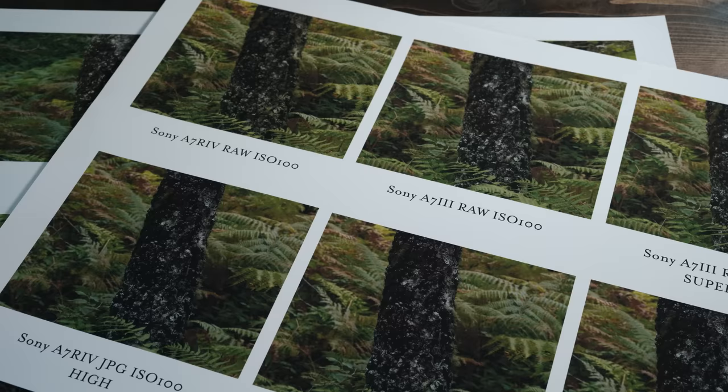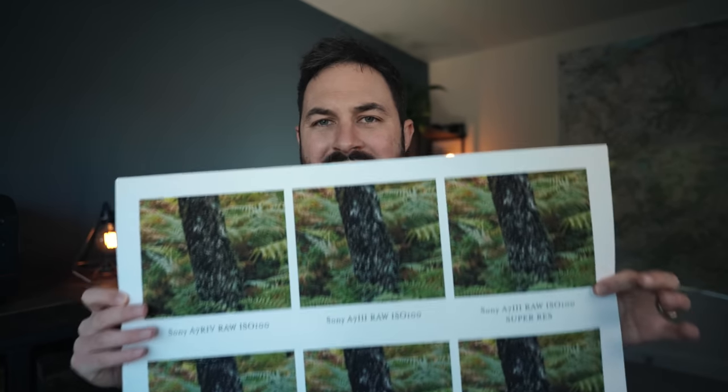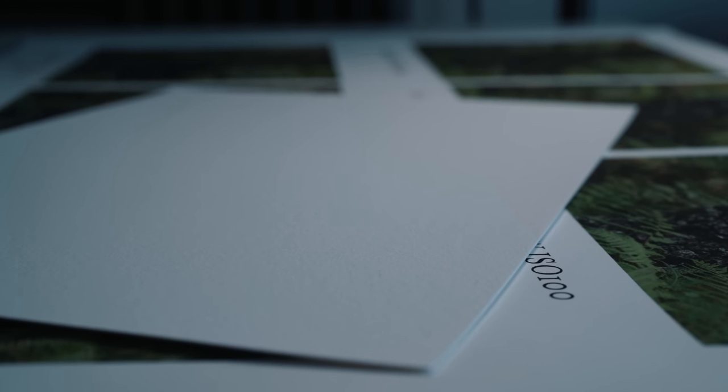When discussing megapixels there's really only one place to start and that is resolution. What I've done is printed on an A2 piece of paper a bunch of different images that are blown up to A1 size — basically crops of images that would appear on an A1 sized image. The reason for using my second favourite paper is that my favourite paper is Hahnemühle German Etching, which is completely useless for resolution tests as it's really heavily textured, so instead I've used photo rag to assess these images.